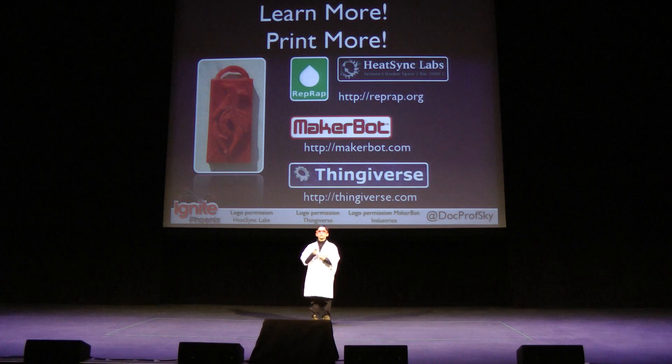I encourage you to learn more and check out Direct Rabbit heat sink labs. I'd also like to thank the Ignite team for giving me this chance to tell everyone why I love my 3D printer. Have a good day.